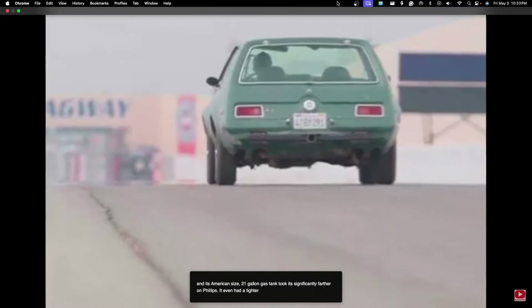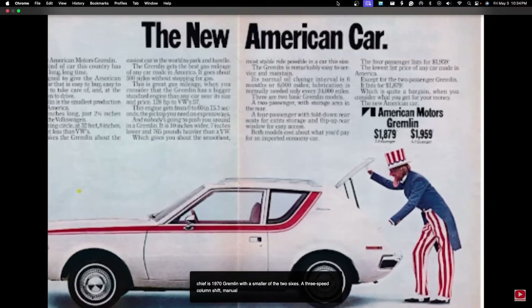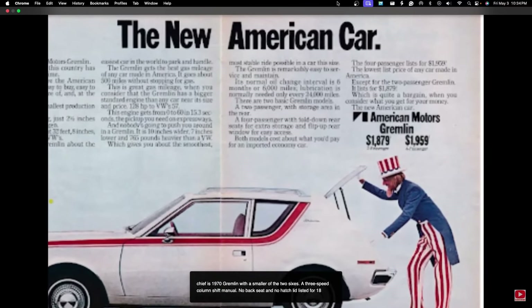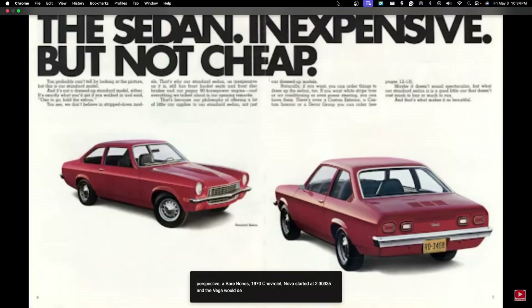It even had a tighter turning circle than the Beetle. The cheapest 1970 Gremlin — with the smaller of the two sixes, a three-speed column shift manual, no back seat, and no hatch lid — listed for $1,879, right in the same neighborhood as the Volkswagen. To put that in perspective, a bare-bones 1970 Chevrolet Nova started at $2,335, and the Vega would debut with a $2,090 price tag.